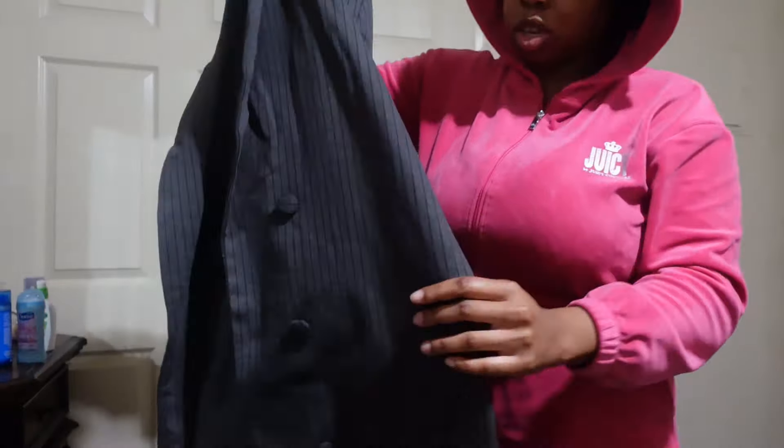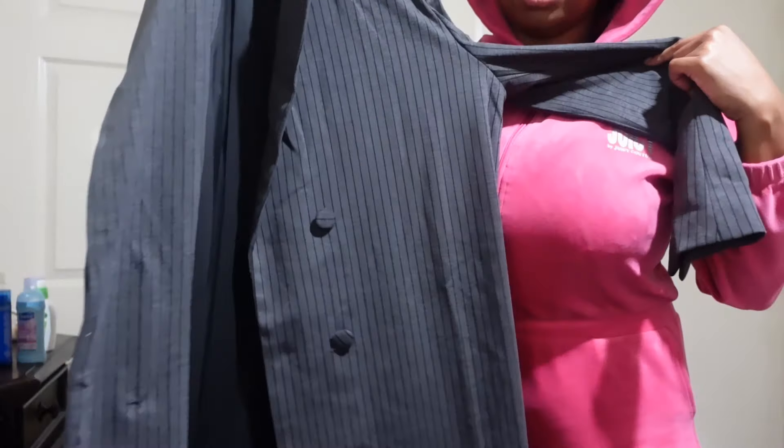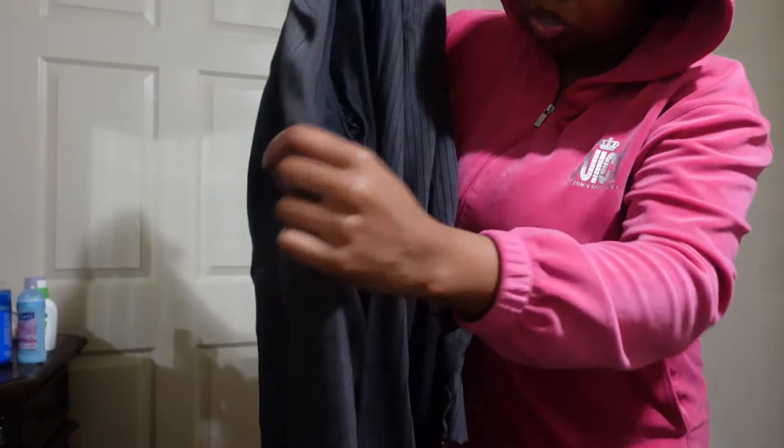I just wanted something different, so I got this long pinstripe jacket with buttons to cover the dress in case I'm going somewhere fancy. I can dress it up or down if I wanted to.